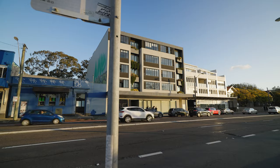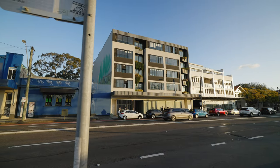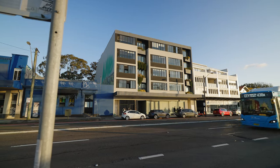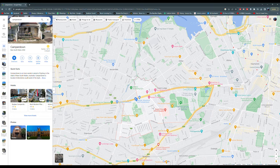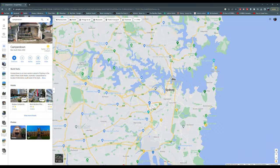Hey guys, what's up? My name is Bernard and welcome to the channel. So after one and a half years of living here in Sydney, I am finally doing a home tour to show you the very first place that we moved into. To give you some context, we are paying $650 per week for rent, so this is what you can expect if you get a place in Camperdown, which is quite a prime location in the inner west of Sydney.